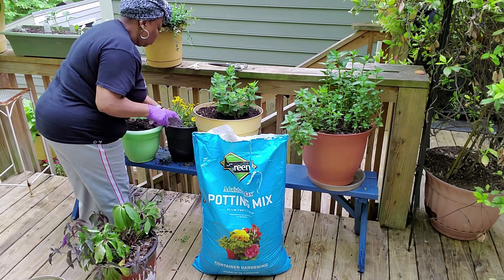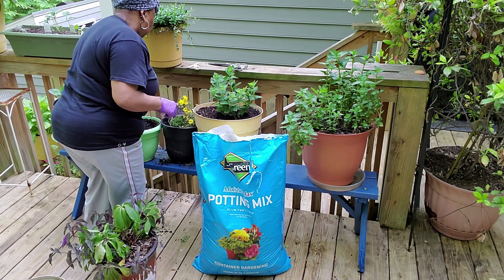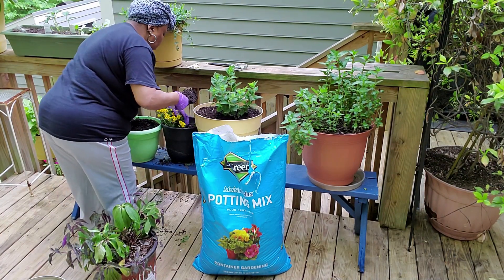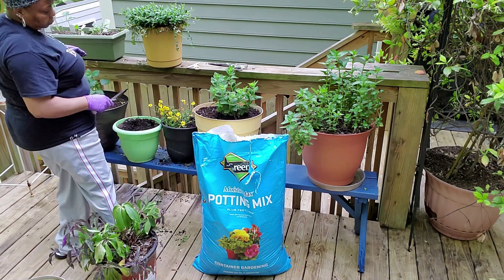You guys, if you see me bopping around a bit, Hubs left me with some good jazz playing. So I'm really in my element — digging in the dirt with a little jazz playing in the background. It's a good day.